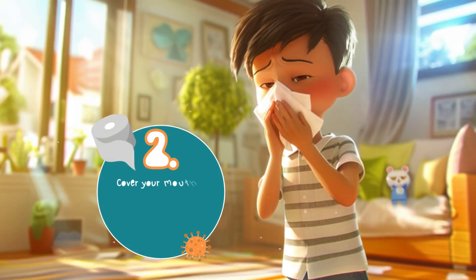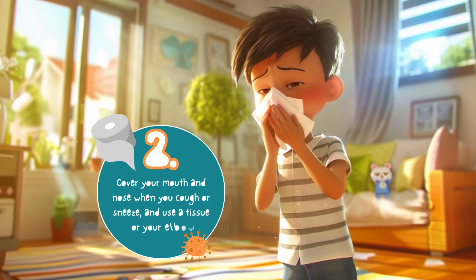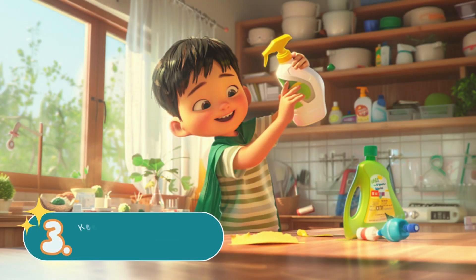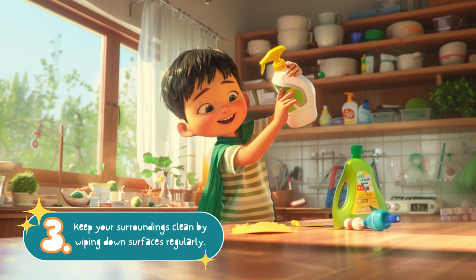Second, cover your mouth and nose when you cough or sneeze and use a tissue or your elbow. Third, keep your surroundings clean by wiping down surfaces regularly.